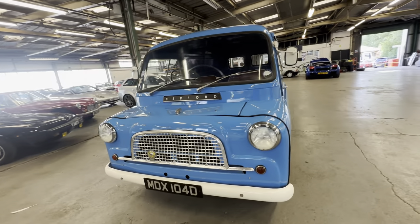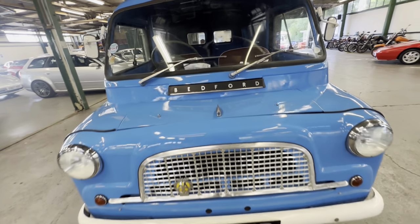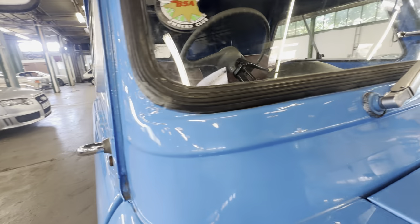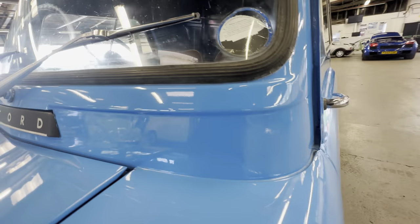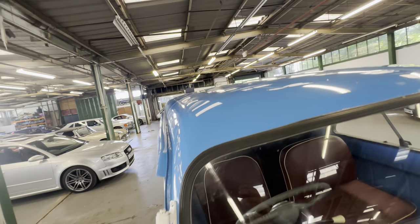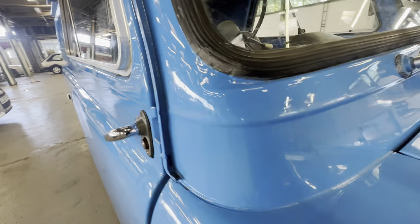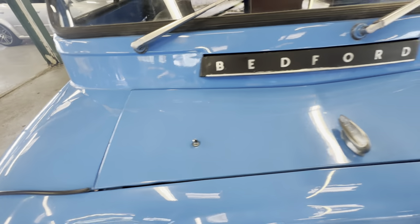I want to start off at the bonnet and work our way around onto the interior, then we'll go for a cold engine start-up. Moving straight across — commercial stuff tends to get away with rougher paint, but this one is really, really nice and shiny.